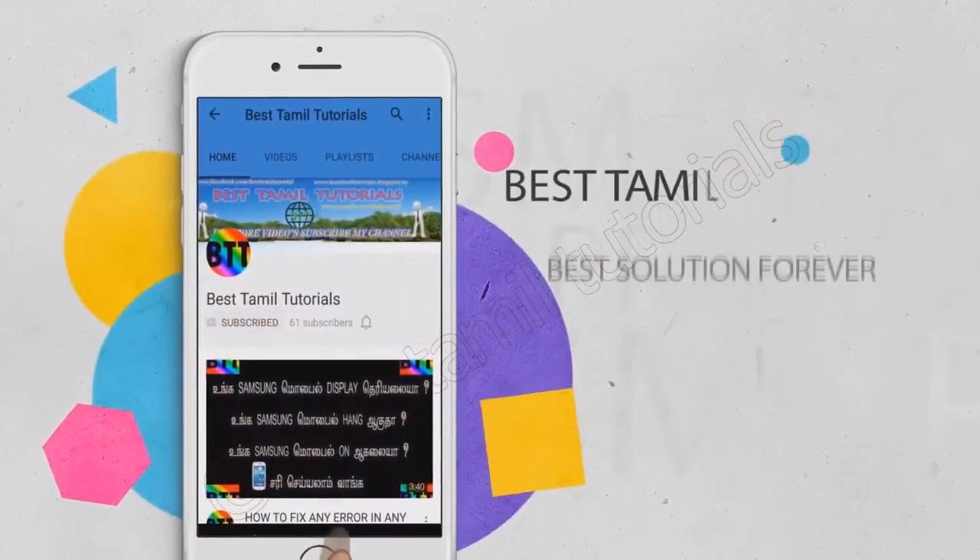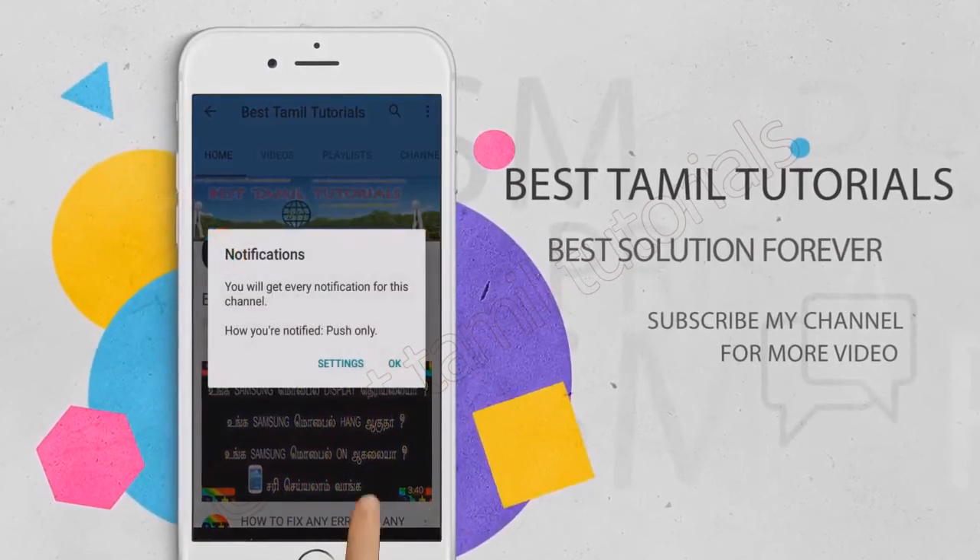Please comment below if you have any questions. Subscribe to my channel and press the bell icon if you want to see new videos.